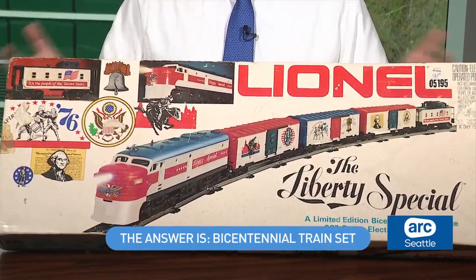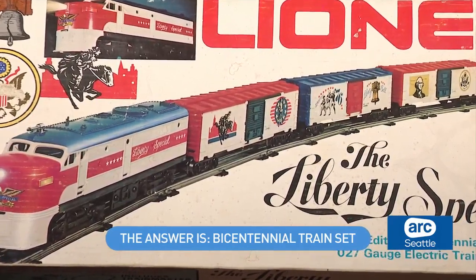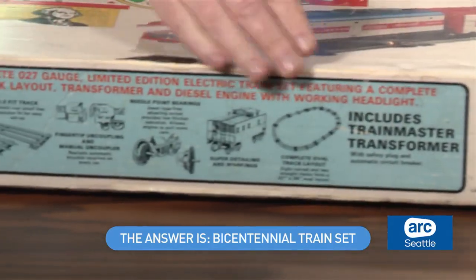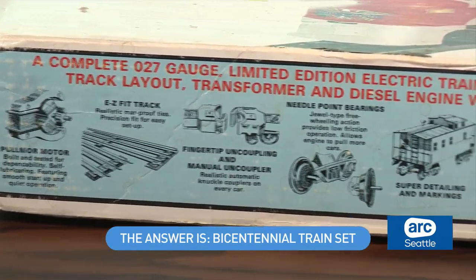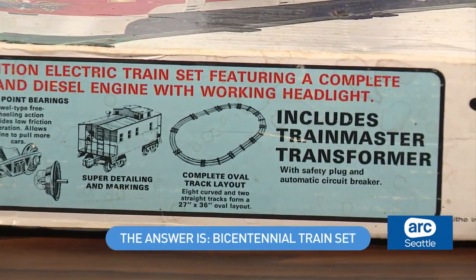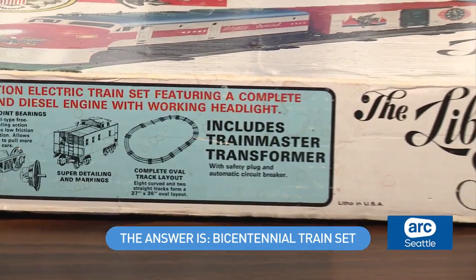Never did figure out why. Again, they had kept it all those years, because there's something else about this train set that's also very amazing. Take a look — you can see that it's complete. It includes everything. This isn't just the train. You could completely set this up on Christmas morning because it has the track, it's got the motors, it's got everything you need to make this go.